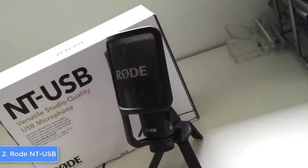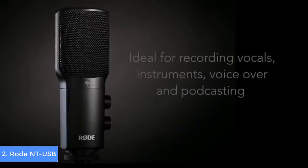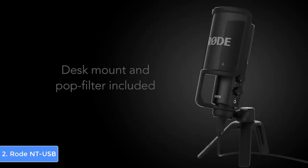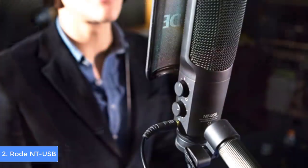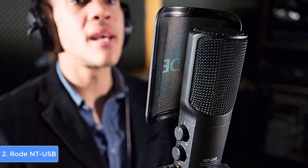The Rode NT-USB comes with a premium pop filter to be placed on the base of the mic so your speech is captured correctly without unwanted plosives such as hard P and B sounds. The frequency range is from 20Hz to 20kHz, and its polar pattern is cardioid, meaning it records sounds that come directly in front of the mic. The on-mic direct mix control allows you to select levels between the source input and the mic input during monitoring through the headphone jack. The Rode NT-USB is compatible with any recording software, making it ideal for a variety of purposes at a reasonable price.